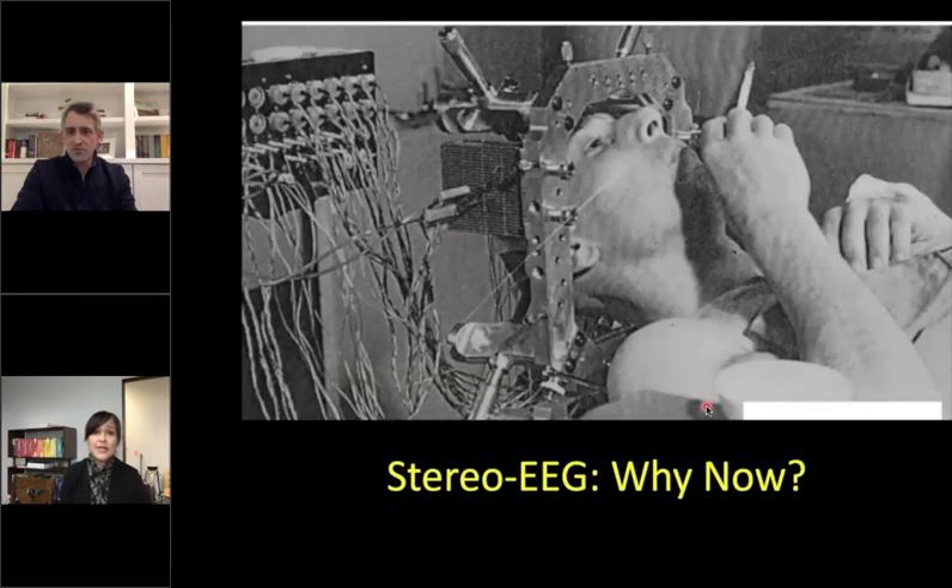We plan electrode placement to maximize coverage of brain areas we think are involved in seizures while avoiding blood vessels — typically 14 to 16 electrodes, up to 20. The robot then guides us to each target and the surgeon implants the electrode. Most of the work with stereo EEG is done on the computer before you even go to the OR. Although it involves new technology, stereo EEG is not a new technique — it has been around since the late 1950s, developed by Talairach and Bancaud in Paris, and has been used in France and Italy ever since.